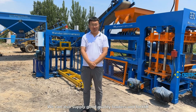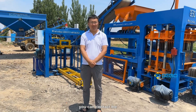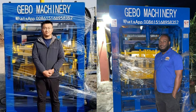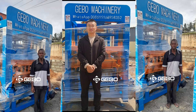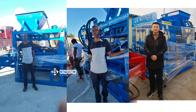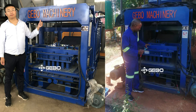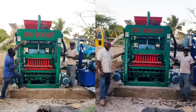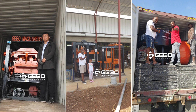We can also supply good quality loaders and forklifts. If you need this equipment, you can contact me. Thank you very much.